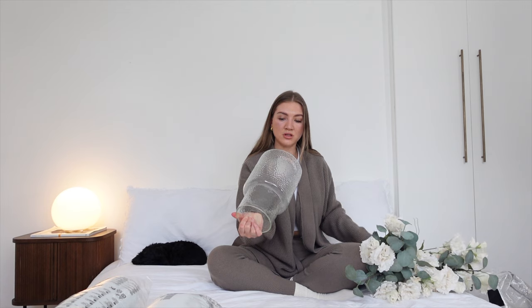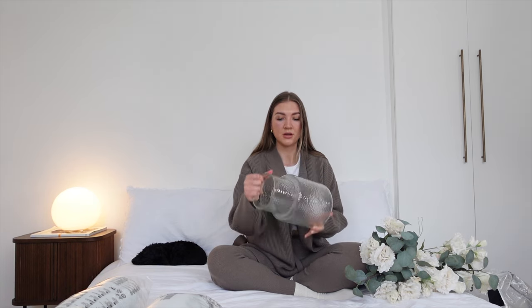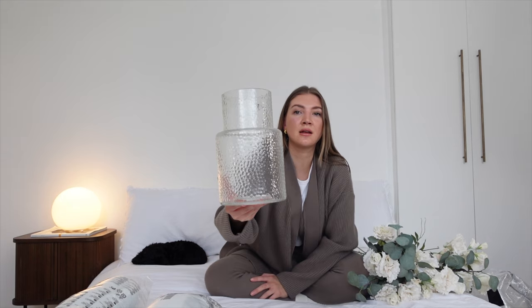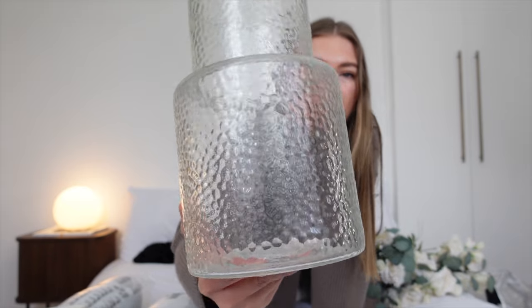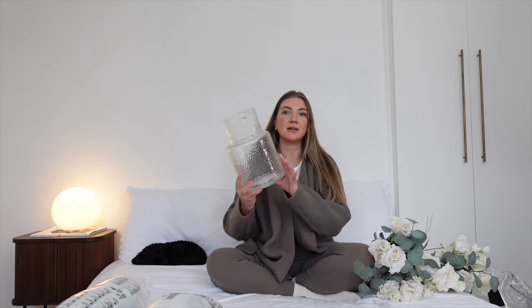Let's start with the vase. I'm not sure of the name but I'll link everything in the description below. It was £15, which I think is really good value. It's a lovely large vase with this beautiful speckled detail on it. It's quite tall but not too wide, which I like. For the flowers, off the top of my head they come to about £30 total. All I did in store was pick up the vase and start pulling out flower stems and putting them together.